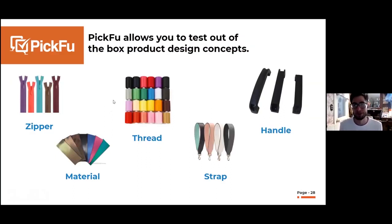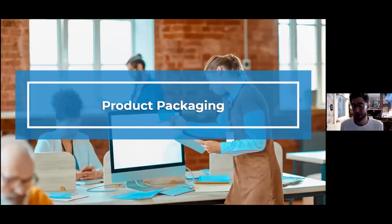Product design is probably one of the most important things to get right from the beginning because it's very hard to change — you'll have to sell through inventory before making changes. Go through and see what changes you could make visually or functionally: your zipper, material, thread, strap, or handle. Run them through Picfu. For example, before launching a podcasting mic, figure out what color it should be and what color the stand should be before launching.